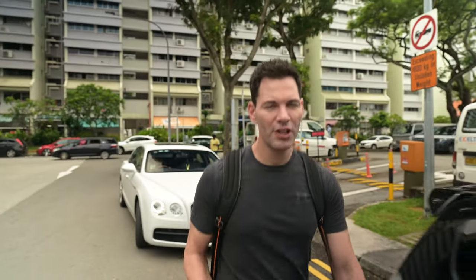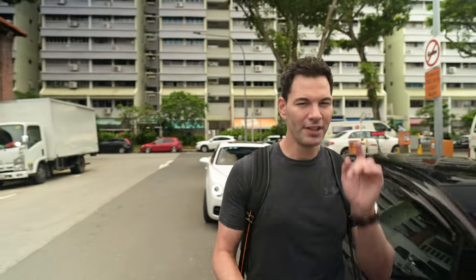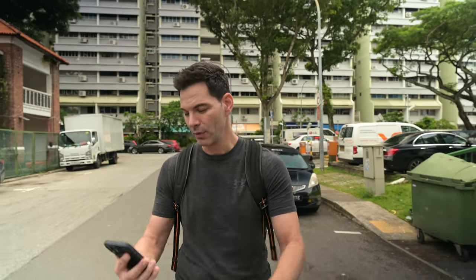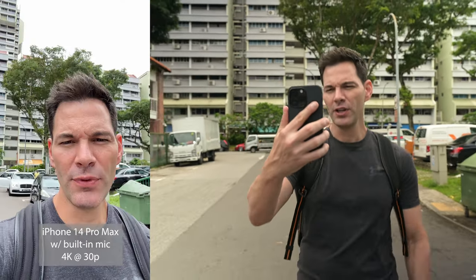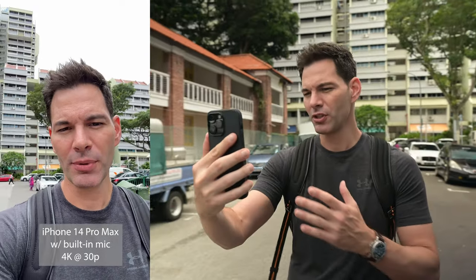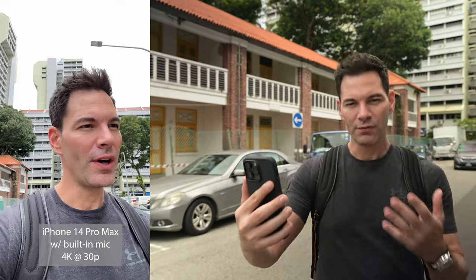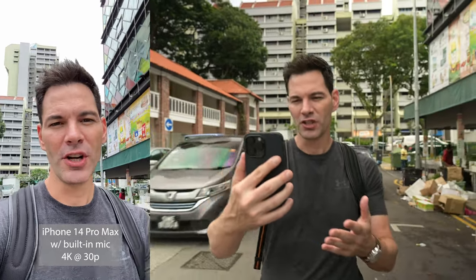First we're doing the front-facing camera, 4K30, because the iPhone is going to do 4K24, but the Android phones are only doing 4K30, or 1080p30 for the Xiaomi. iPhone obviously does really good front-facing camera video — great exposure, everything is balanced, great stabilization when hand-holding it. We all know this.